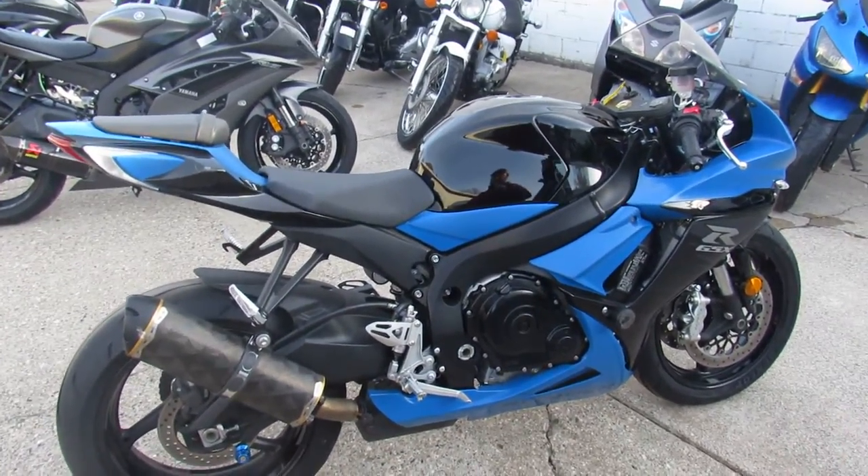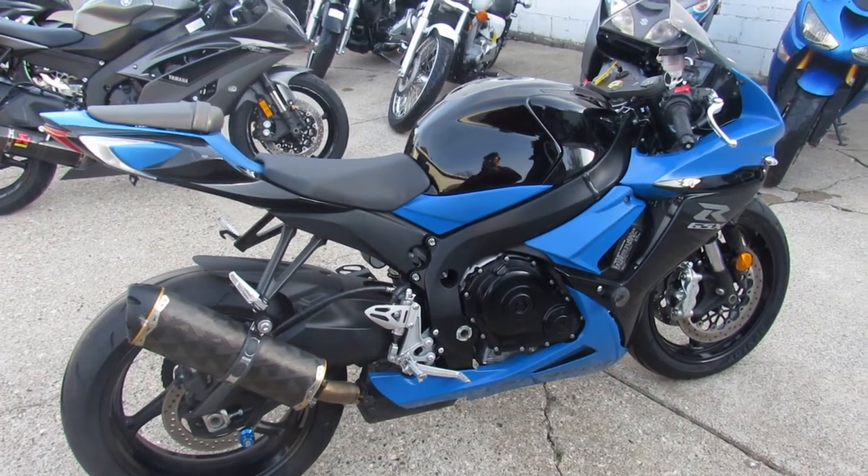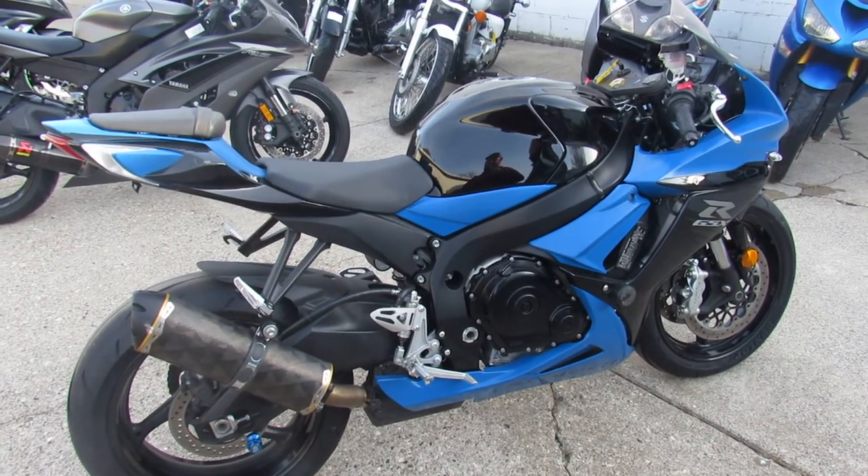Good looking bike guys, this one won't be here long. Keep an eye on our website, our YouTube channel, and Facebook page. We've got out-of-state financing, nationwide shipping — approvalpowersports.com.